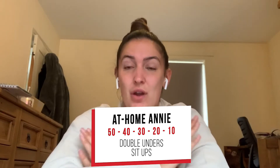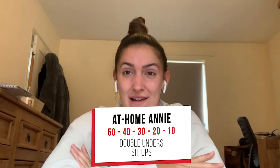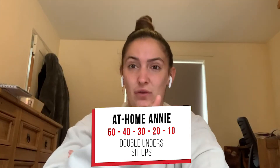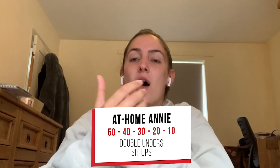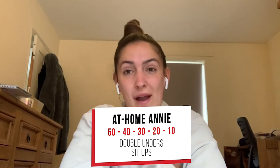So you've got to try and complete Annie within 12 minutes. It's a descending ladder starting at 50, going down 10 each time — so 50, 40, 30, 20, 10 of double unders and sit-ups. We've had a workout with double unders in before.